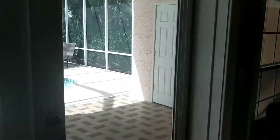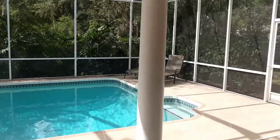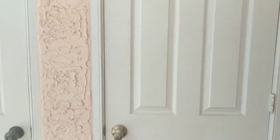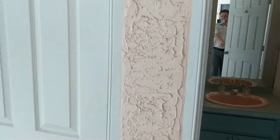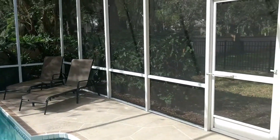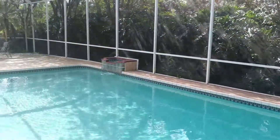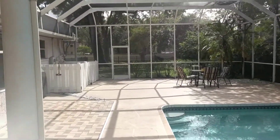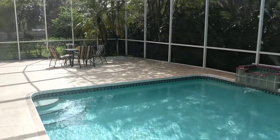We're gonna walk out to the pool. We have pavers and a screened-in birdcage pool. We actually have a half bath right here as well, which could pretty easily be turned into a full bath — add a shower where the storage currently is. Lots of space for a yard and a great big pool area. Got heaters and air conditioners, and the pool is also solar heated.